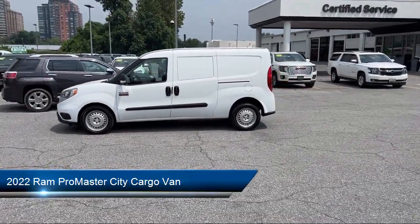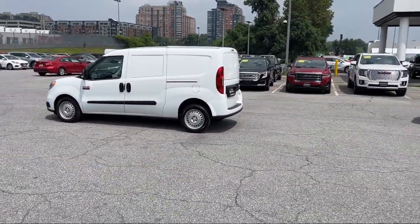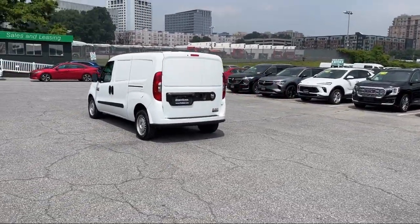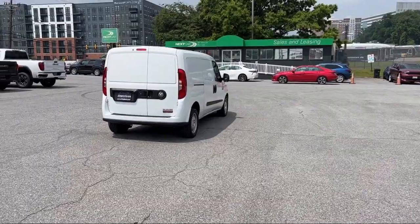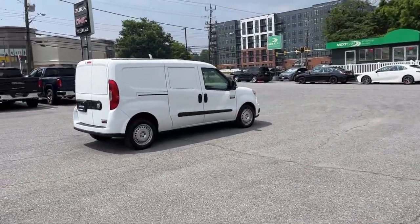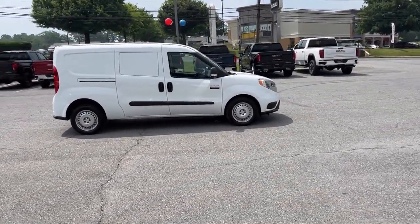It comes equipped with Speed Sensitive Volume Control, Emergency Front Locking Retractors, USB Auxiliary Audio Input, Rear Parking Sensors, Wireless Bluetooth Data Link, Braking Assist, Driver Knee Airbags, Telescopic and Tilt Steering Wheel, Steering Wheel Mounted Cruise Control, Power Door Locks, Auto Locking. And has less than 5,000 miles on the odometer.